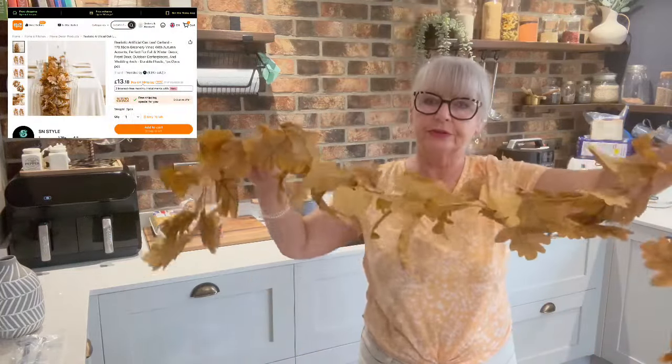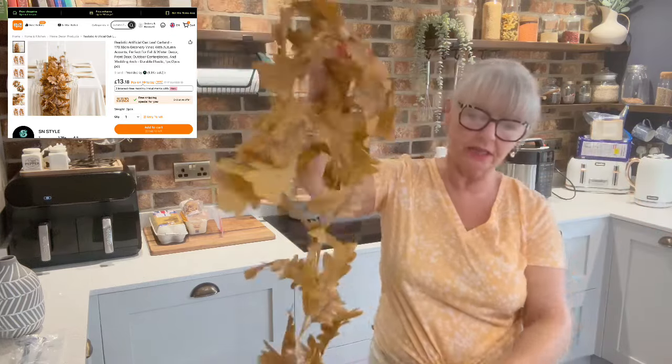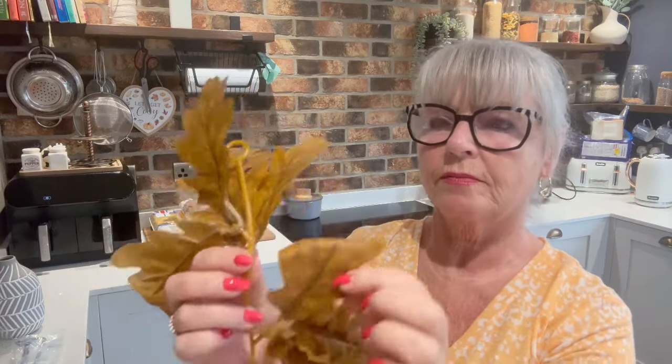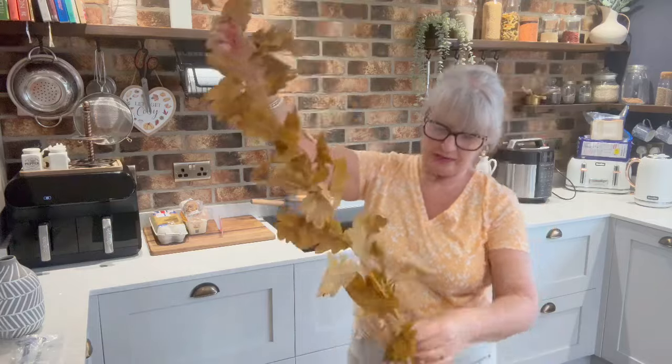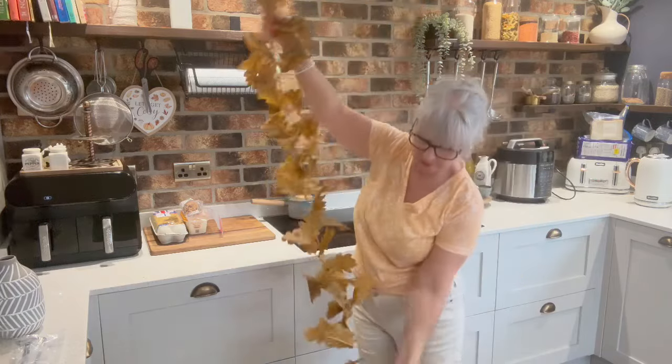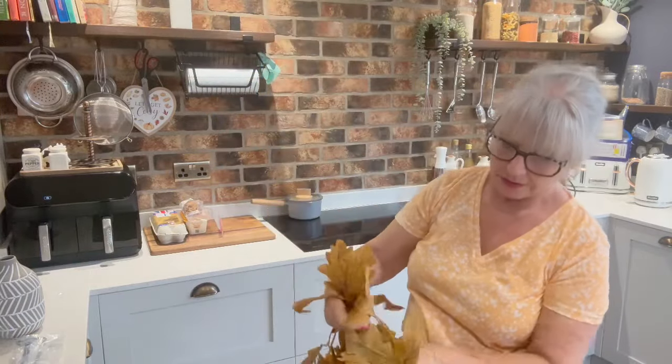This is a leafy garland. The reason I ordered it was so that if I wanted to, I could take the picks off and use it as a filler on the autumn wreath when I do it. Or it might even go around the porch — I don't know yet. It's quite long, nice colors, and you can hang it up — it's got one of those hooks if you want to keep it as a garland.